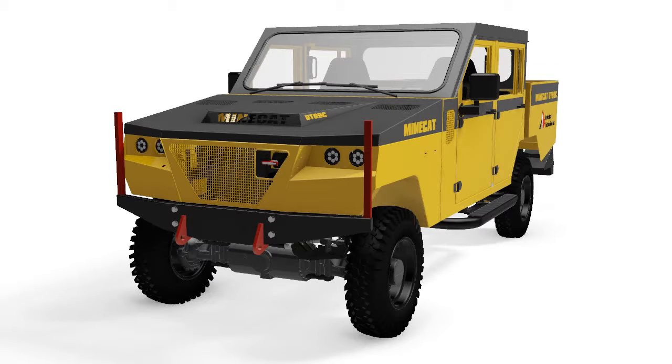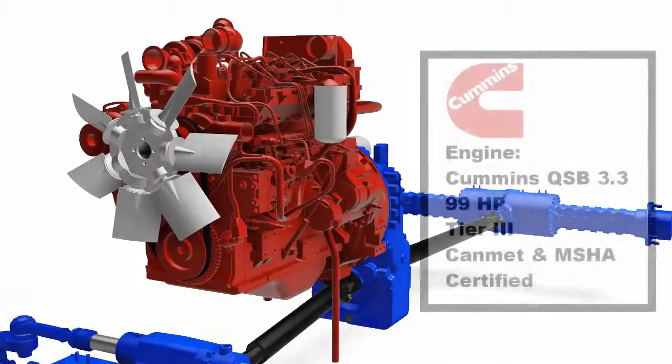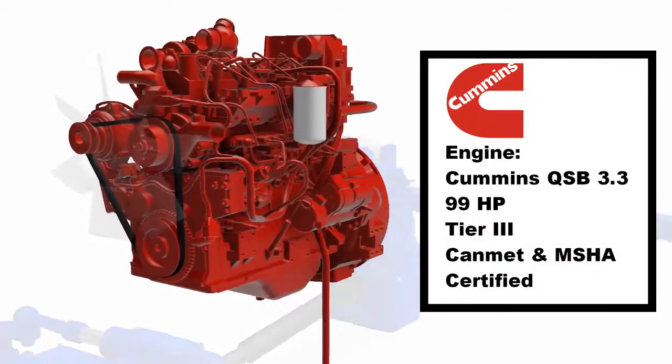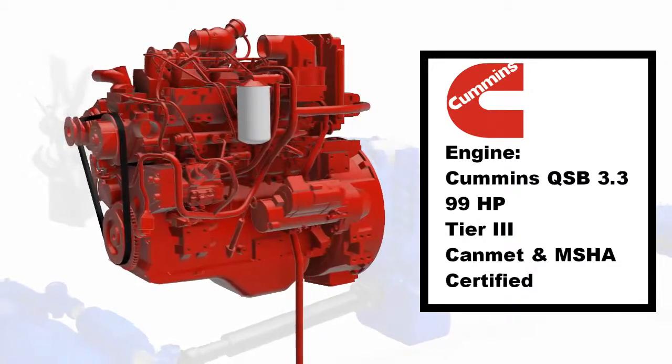Let's start at the heart of the vehicle: the diesel engine. We have equipped the UT99 with a Cummins QSB 3.3 engine. It meets MSHA and CANMET requirements as well as Tier 3 regulations.